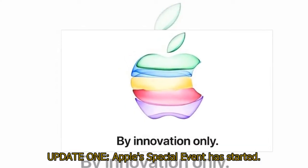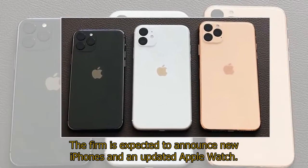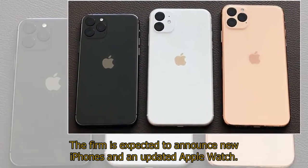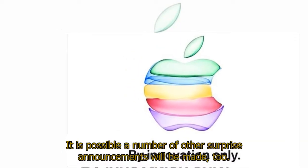Update 1: Apple's special event has started. The firm is expected to announce new iPhones and an updated Apple Watch. It is possible a number of other surprise announcements will be made, too.